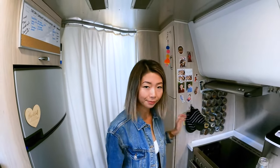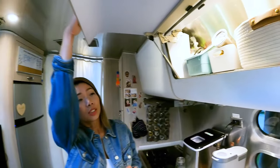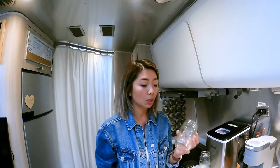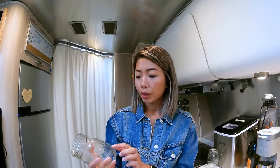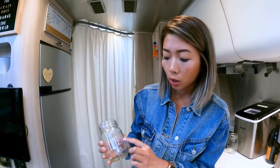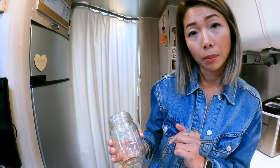My future sister-in-law convinced me to bring a bunch of mason jars, and they are multi-purpose. You can obviously drink from them, and did you know mason jars have measurements on the side? So you can also use them as a measuring cup.